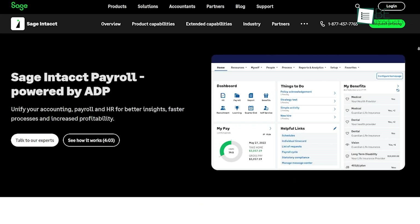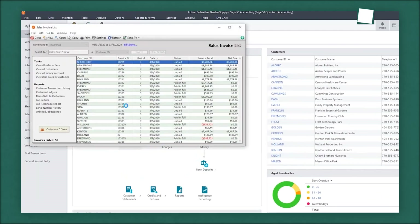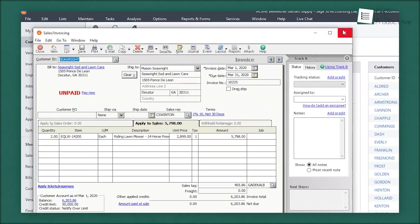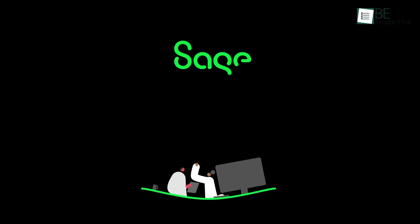The payroll and HR management features were equally impressive, simplifying our payroll processes and ensuring compliance. Sage Intacct scaled with our growth, adapting to our increasing needs without any issues. For small to medium-sized businesses seeking a scalable, AI-driven accounting solution, this tool is recommended.